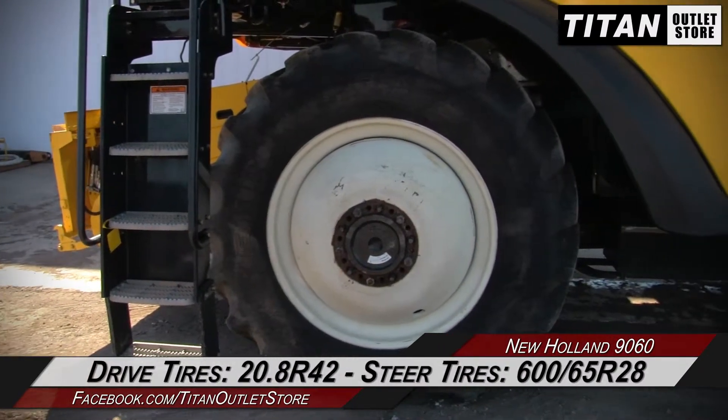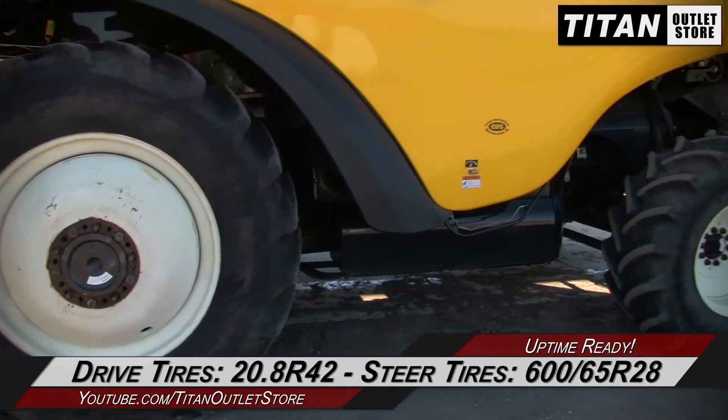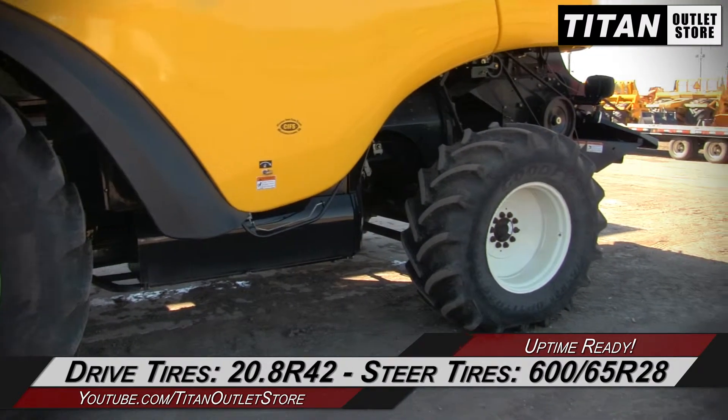And over to the drive tires, which are 20.8 R42s, and the steering tires, which are 600/65R28s.